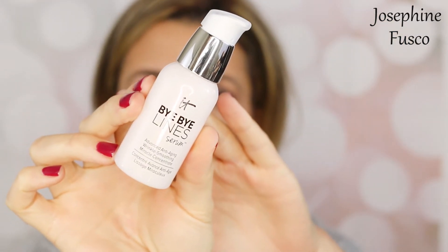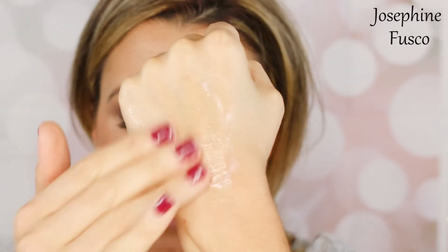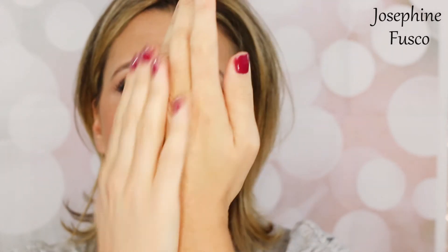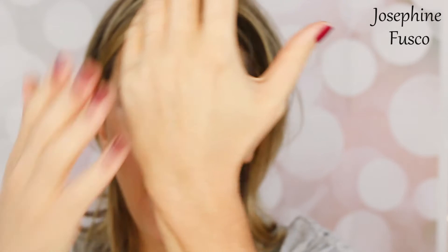Next is the It Cosmetics Bye Bye Lines Serum. This serum retails for $58. They consider this a miracle concentrate for the skin. This serum has vitamins A, C, E, B1, B2, B3, B5, B7, B9, and CoQ10. This is going to hydrate your skin and give you major improvement in your skin. It has this silky, satiny feel to it, which I think is great. It's going to improve the skin's texture and smoothness — I think that's awesome. Very light scent to it, and it does feel so good on the skin. It says within 10 days you're going to see major improvement in your skin.